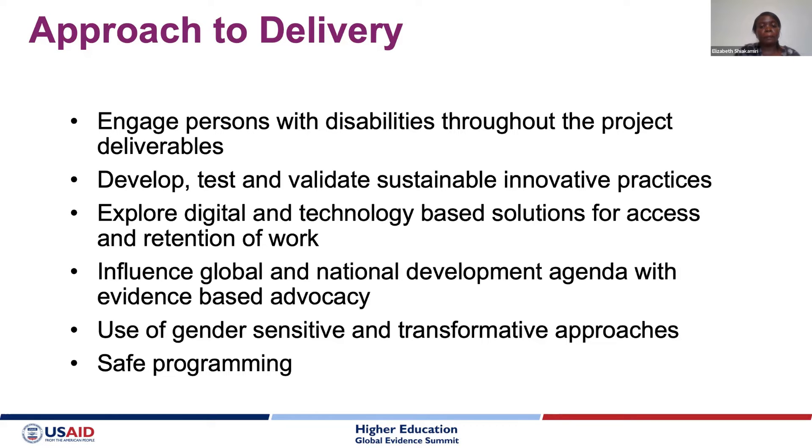At this juncture, I would invite you to watch with us a video of the deliverables we were able to achieve within the project.